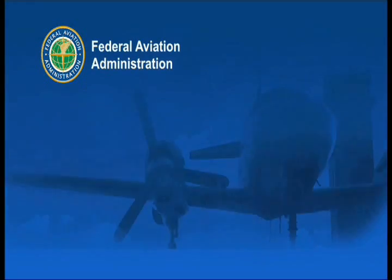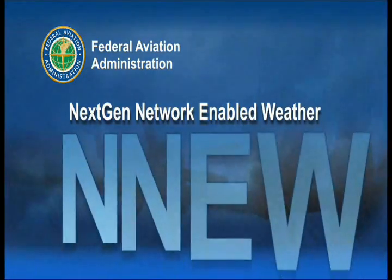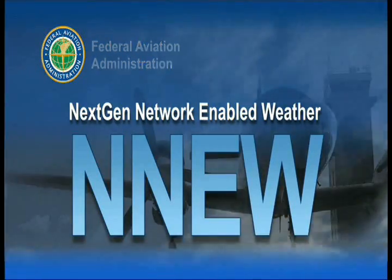The Federal Aviation Administration presents one of its five next-gen transformational programs: NNEW, Next-Gen Network-Enabled Weather.